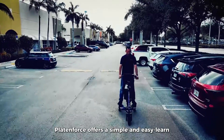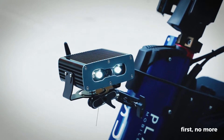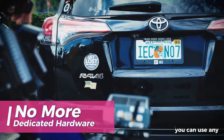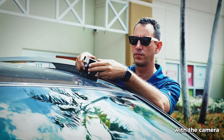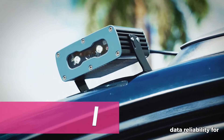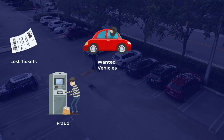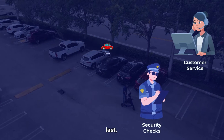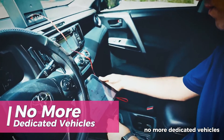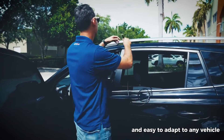Plate Enforce offers a simple and easy learning system with many benefits. First, no more dedicated hardware, meaning you can use any handheld device and any 4G router with the camera. Second, faster data reliability for better LPR management such as lost tickets, frauds, wanted vehicles, security checks, and customer service. Last, no more dedicated vehicles. The whole solution is totally portable, light, and easy to adapt to any vehicle.